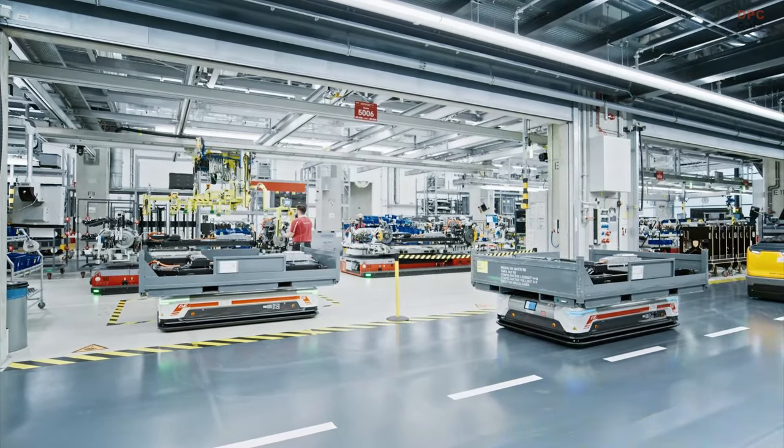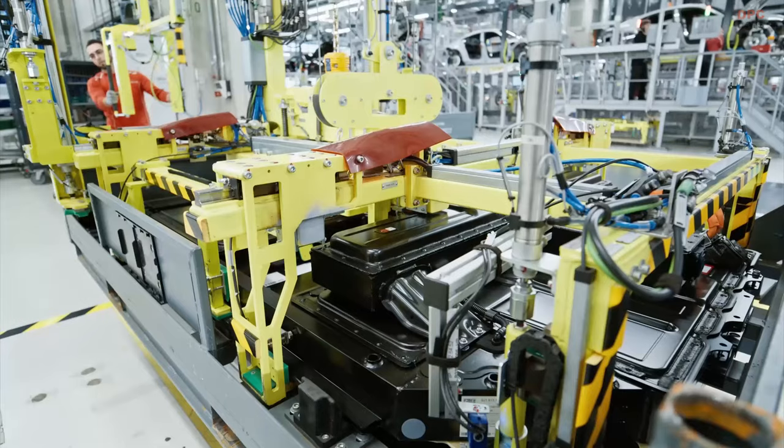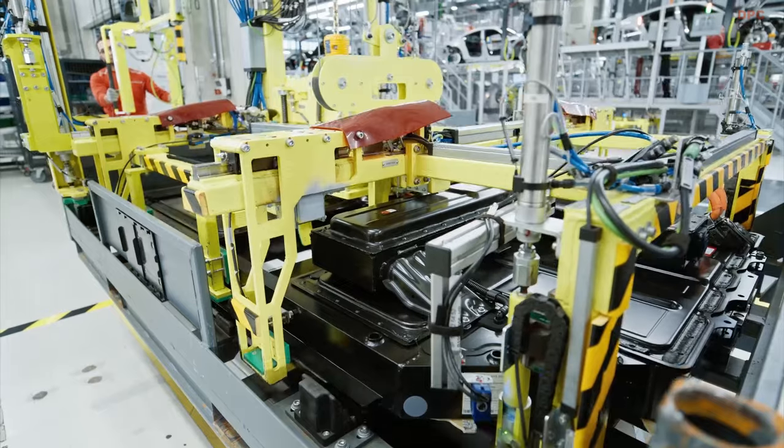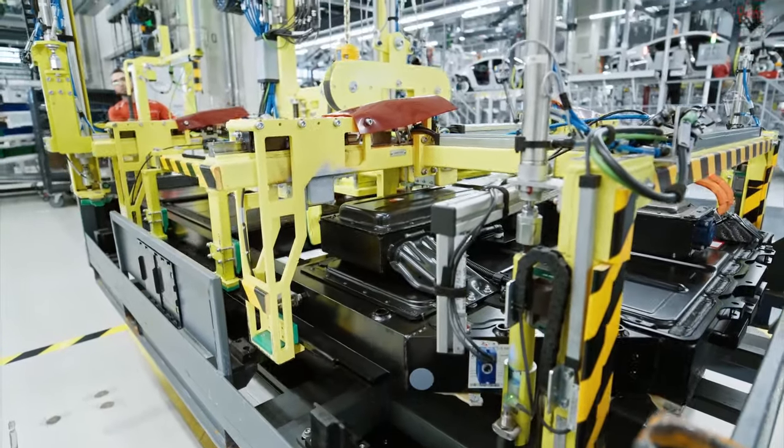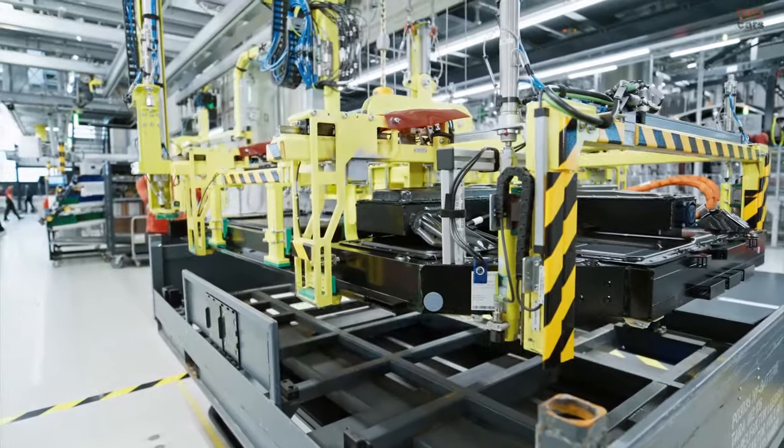Let me summarize the three main advantages of the new Taycan: higher performance, faster charging times, and longer ranges. The new Taycan is one of the most extensive facelifts in the history of Porsche AG. We are proud of what we have achieved.